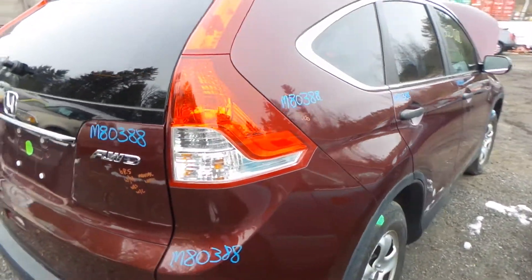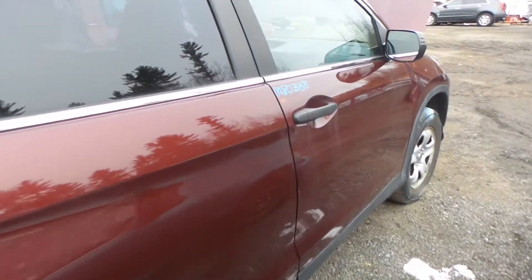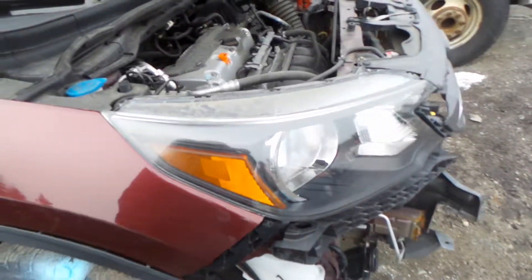Around the other side we have another insurance quality quarter panel and the two doors also have no damage as well. Another good mirror, black molded, right front knee, and a good right hand headlight.